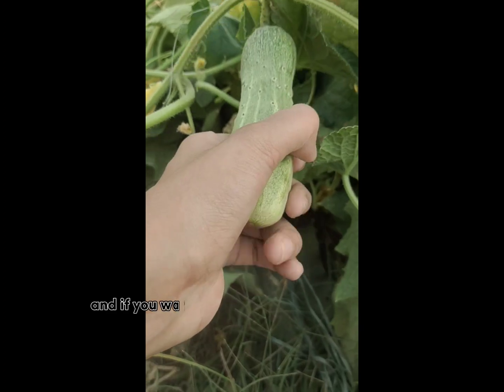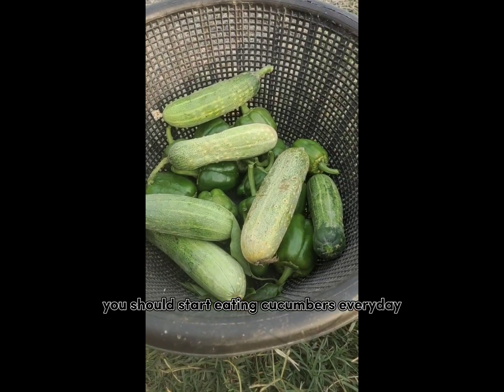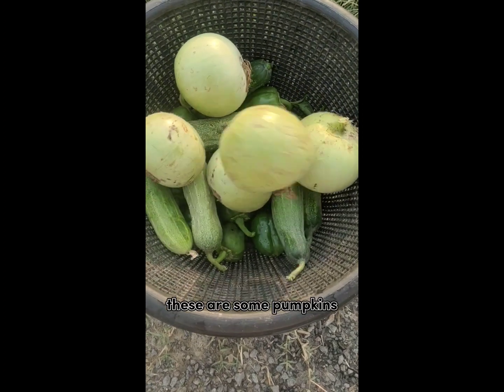If you want your body to be rich in vitamin A, have healthy vision, and get vitamin B for a lift of energy, start eating cucumbers every day. And here we go — these are some pumpkins! How cute — one, two, and five!